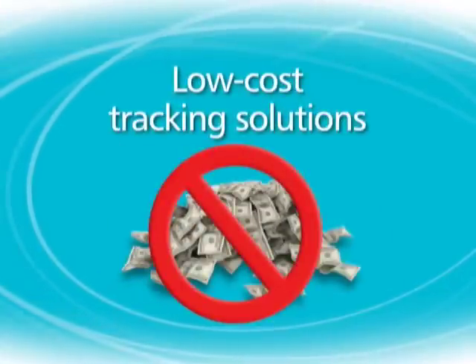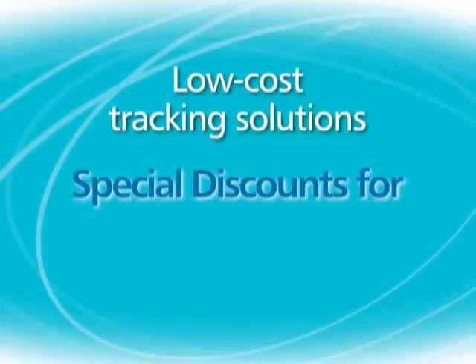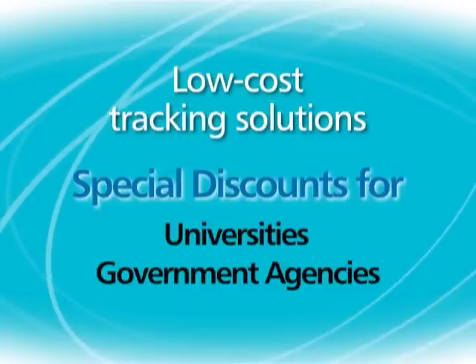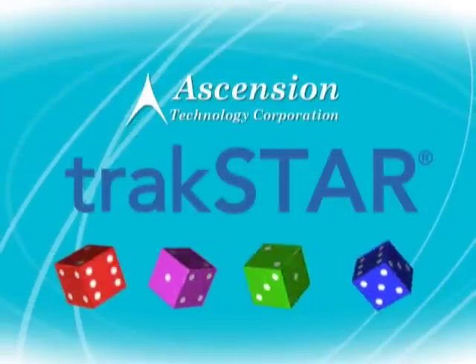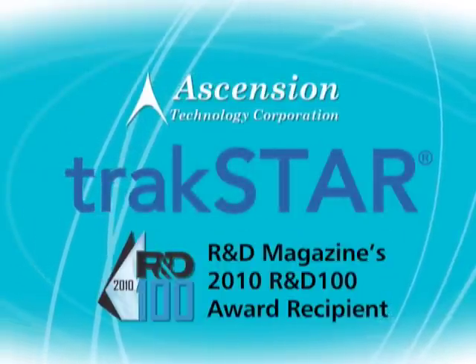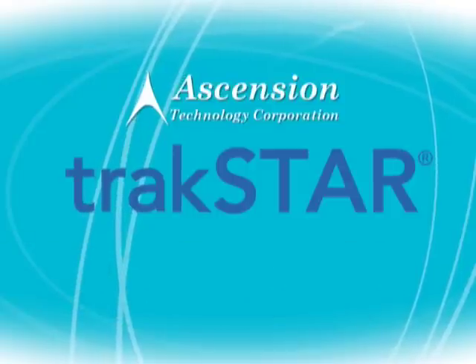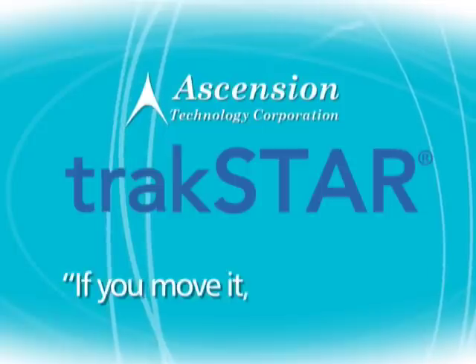The best thing about TrackStar is its affordability, with special discounts for universities, governmental agencies, and OEMs. As more and more interactive applications come online, you can rely more and more on Ascension for your 3D tracking needs. TrackStar — the unique new tracker from Ascension that proves the point: if you move it, we'll track it.